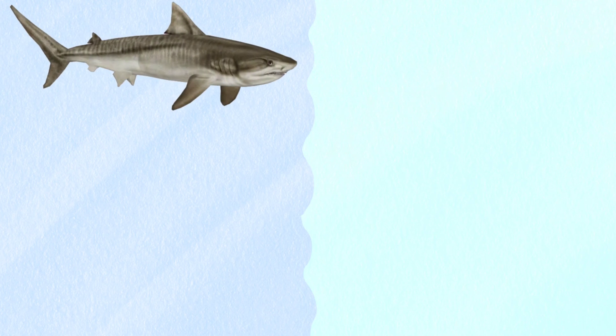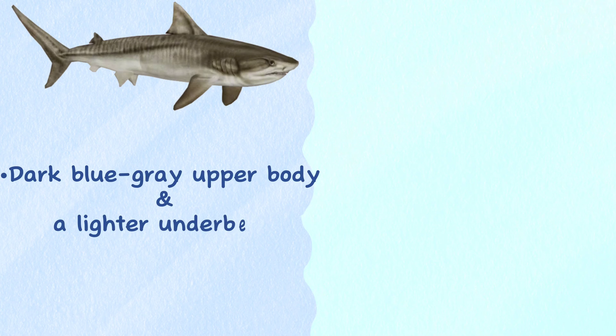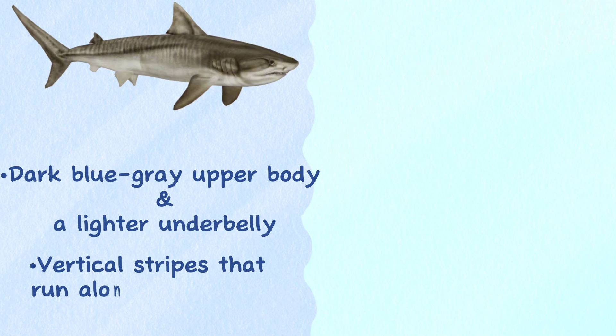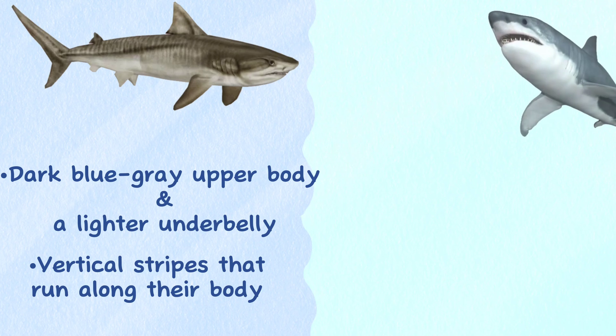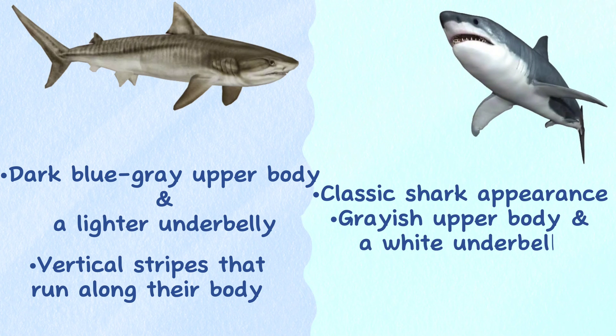Color. Tiger sharks have a unique appearance with a dark blue-gray upper body and a lighter underbelly. They also have distinctive vertical stripes that run along their body, resembling those of a tiger. Great white sharks have a classic shark appearance, with a grayish upper body and a white underbelly.